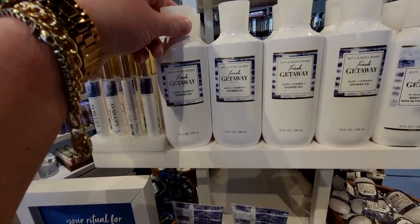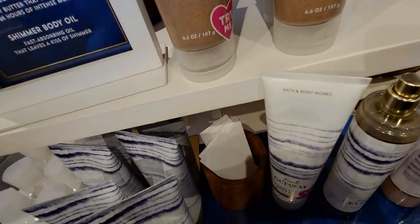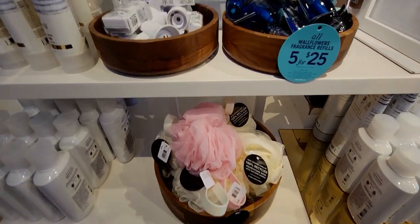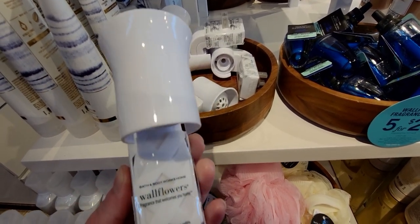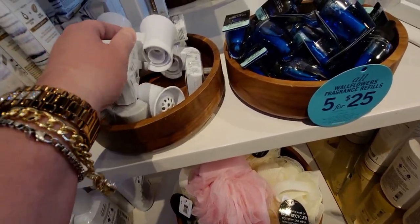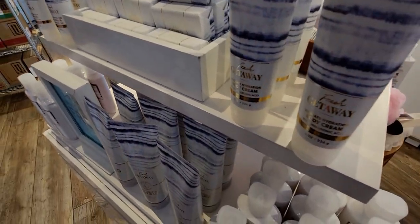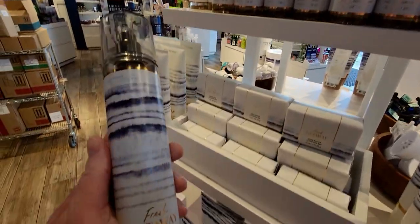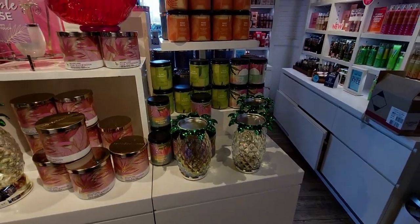They have the shower gel in Fresh Getaway — again I keep thinking that's lotion, because usually the shower gel bottle is see-through and transparent, so it really trips up my brain. But they say change is good for your brain, so I guess it's good for me. More of the body cream, bar soaps, and fine fragrance mist over here too. I really want to get that glitter body oil — oh my gosh, amazing.